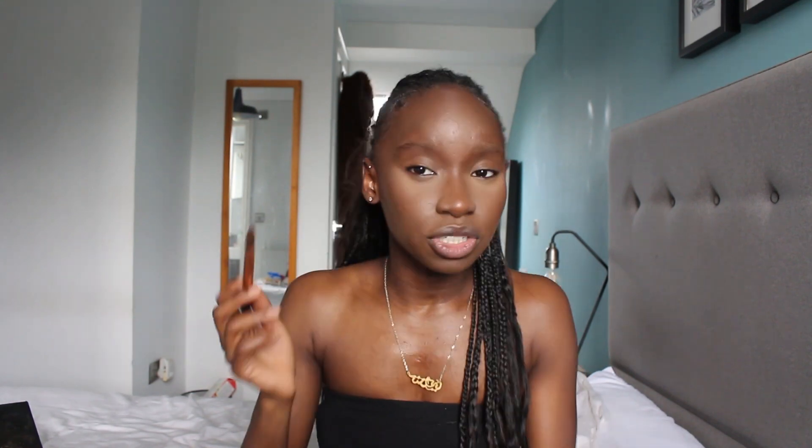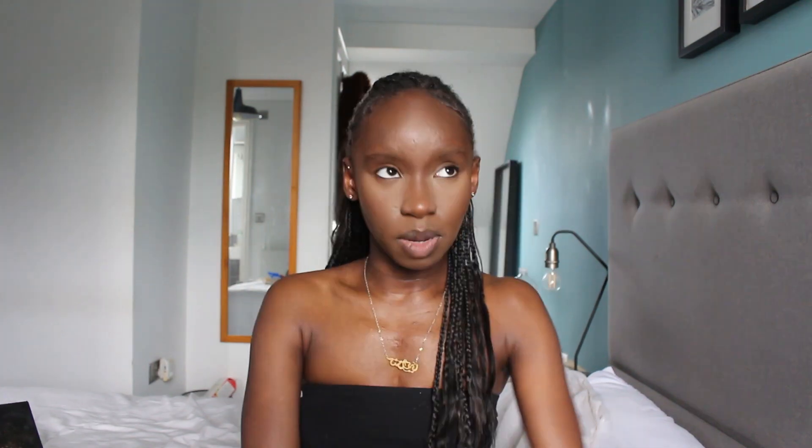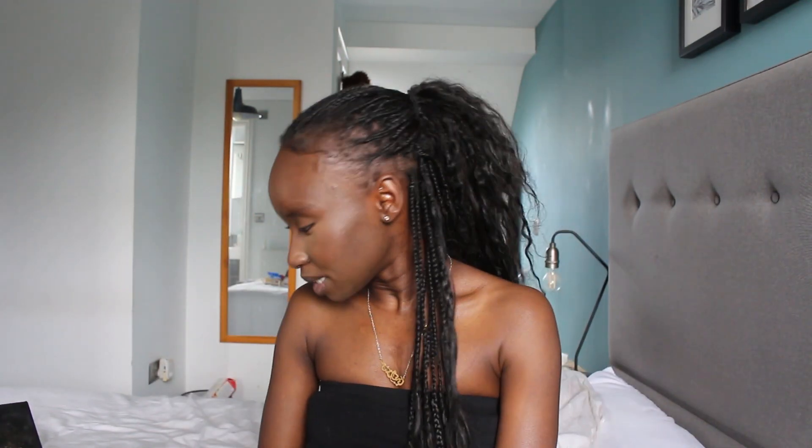I've outlined my brows using this as like a contour shade. It's a bit tricky because I don't have a defined shape at the moment, but I really try to define my brows with this. For my eyeshadow, since I have such a plain face at the moment, I think I'll do a brown smoky eye.